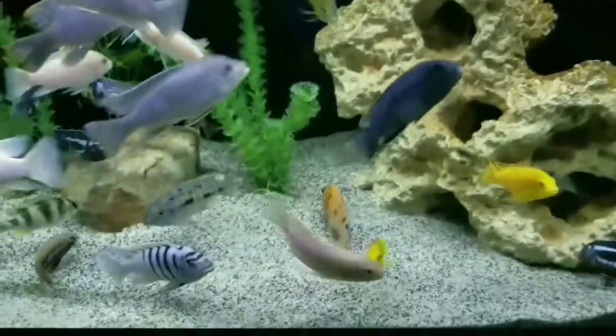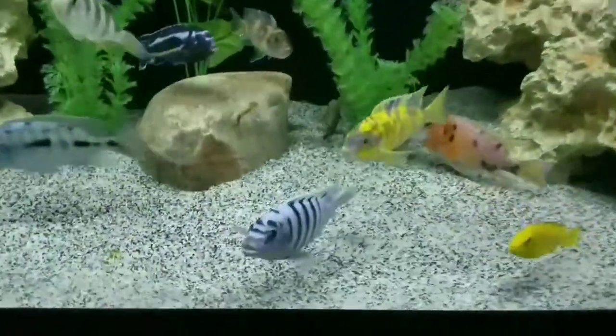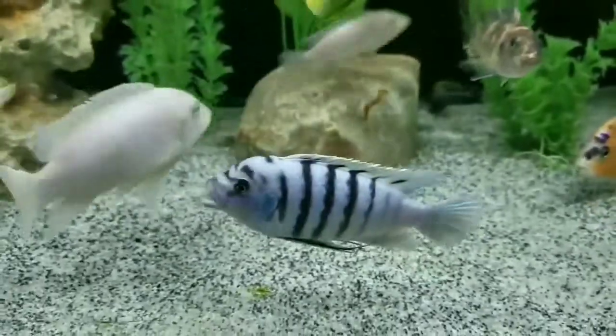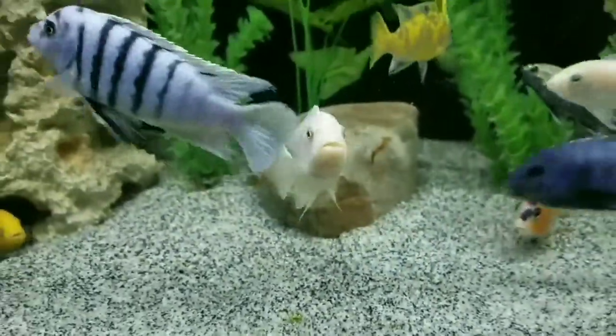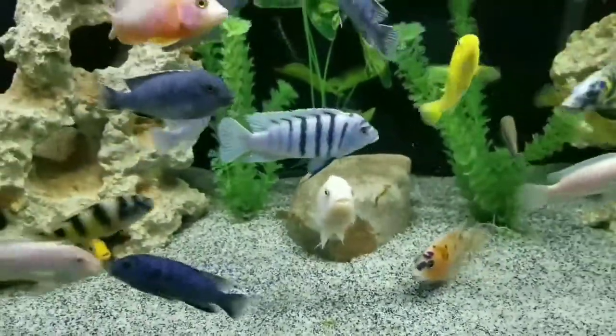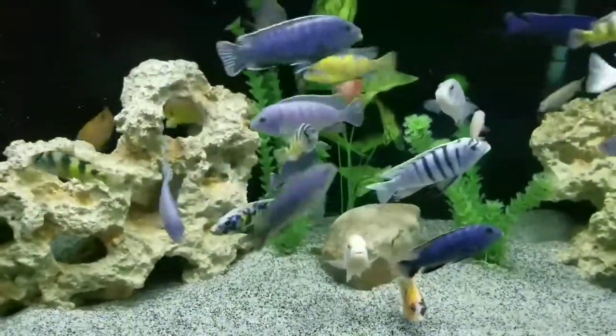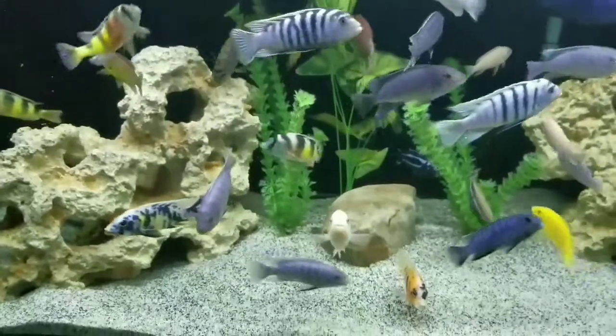Mbuna are easy to tell apart by their snub noses, perfectly designed for munching on algae growing on rocks. They have a thicker body looking more stubby than the other cichlids. The space between their back and their caudal fin is also shorter.